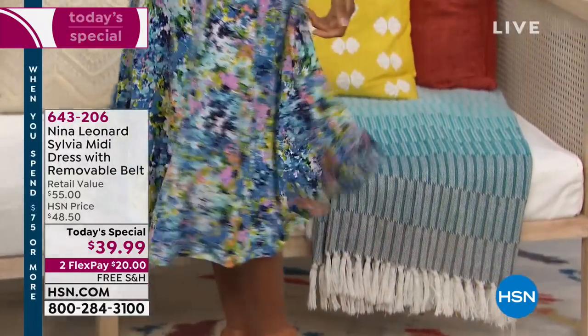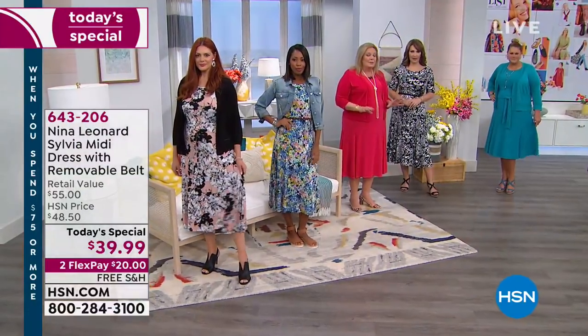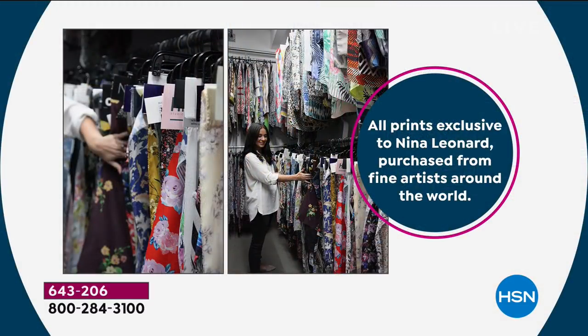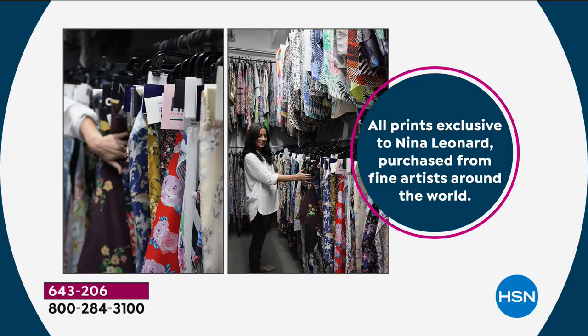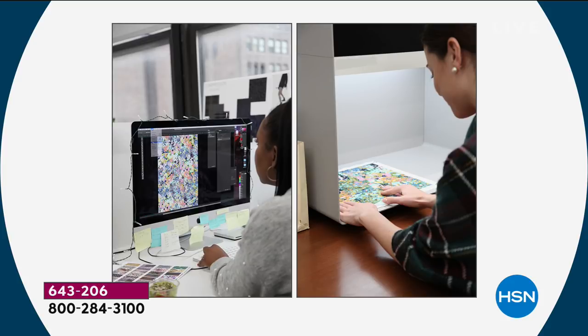We do have a wonderful print story — everything mixes and matches. We buy all of our art from fine artists around the world, so every print you see from us is exclusively available here. You're never going to see them again anywhere else. We color them back to the range, so if we use Navy or cherry red, you know it's going to match from year to year. Normally this dress launched last October at $55 and completely sold out.